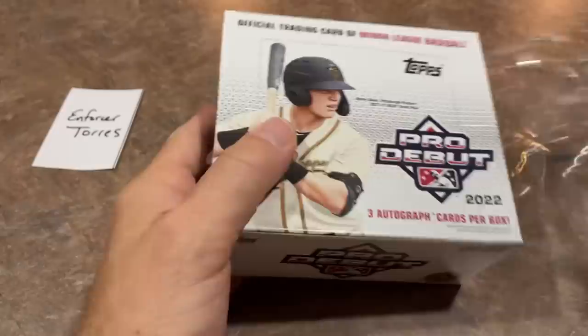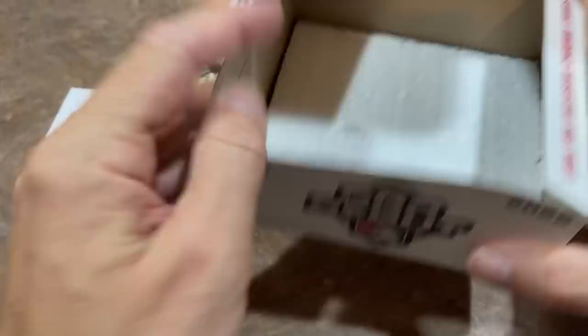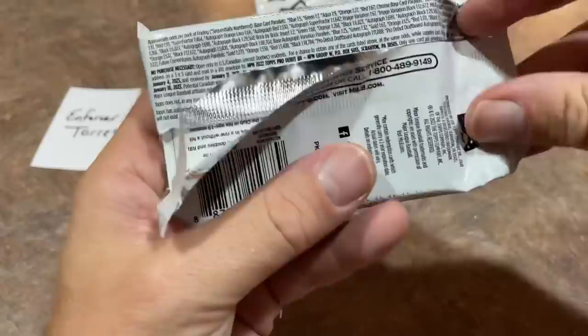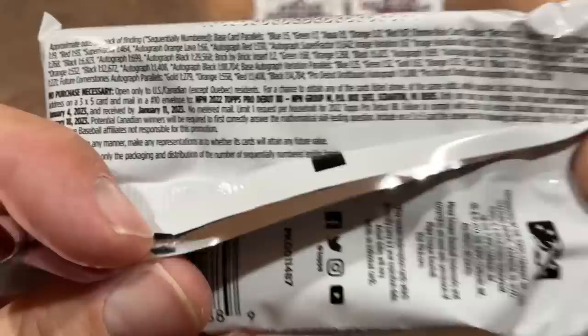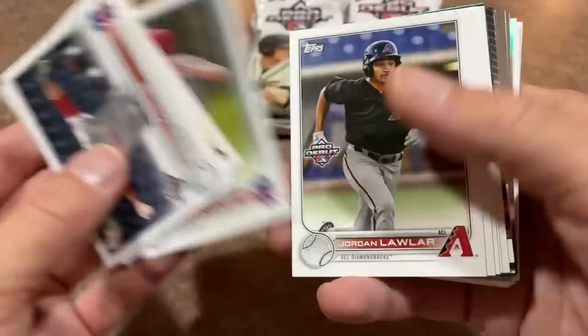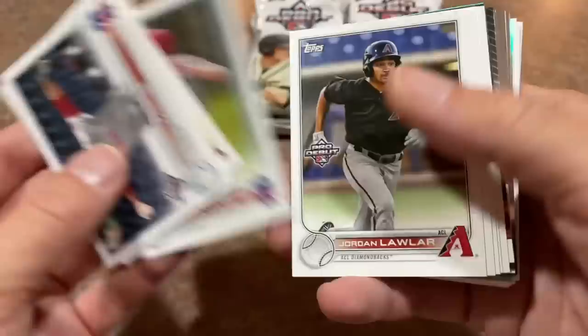Let's check out the jumbo box right now. Again, there's only six packs in here but there are three autographs, so every other pack on average will have an auto. It's a quick rip with only six packs — 24 cards per pack. We will be seeing six chrome cards per pack, which is pretty cool. The price on these jumbos is about $100.